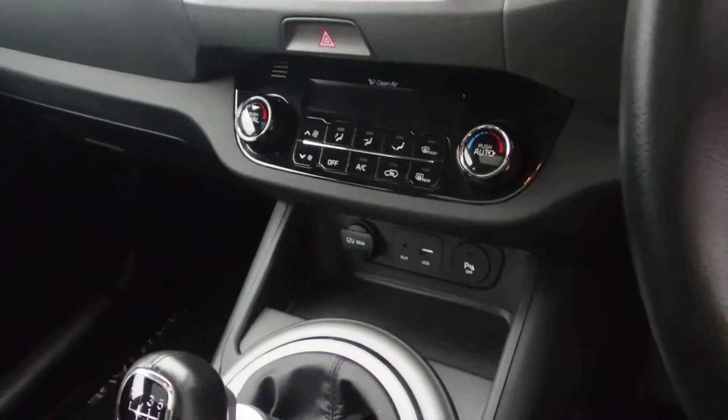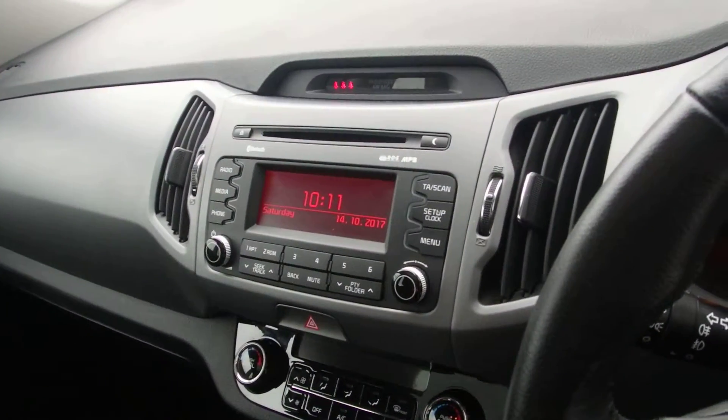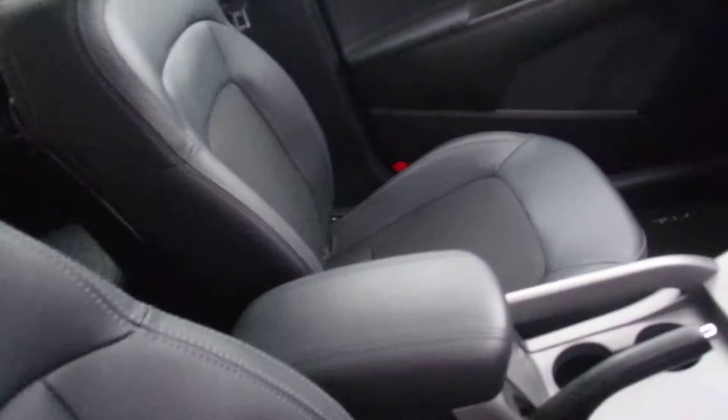You have dual aircon, USB point, 6 speed gearbox, AM, FM and CD player, full panoramic sunroof, and it's a three-quarter leather interior inside.